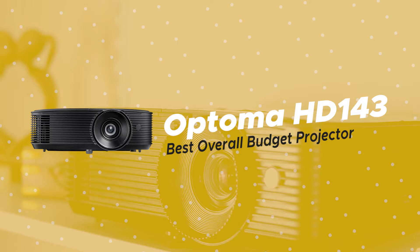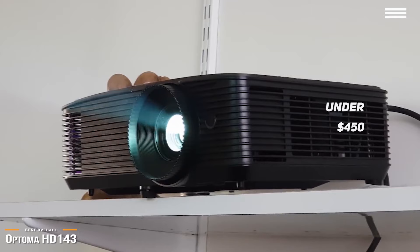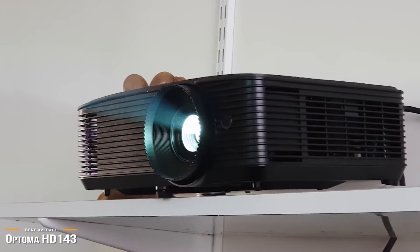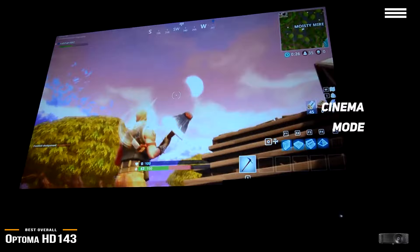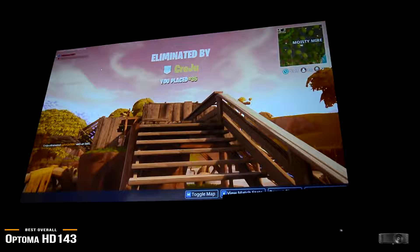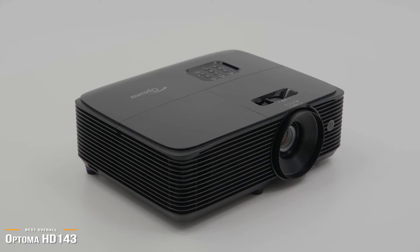Next up we have the Optima HD 143X, our pick for the best overall budget projector. If you have a bit more cash to put down, for under $450, the Optima HD 143X is one of the least expensive true high-definition projectors available that is designed for home entertainment and is also a passable gaming projector. The Optima's native 1080p resolution provides a nice, sharp, and clear image. You will be truly impressed by the cinema mode, where everything looks pretty true to color and is comparable to many of the more expensive 4K UHD DLP projectors on the market today. The 4K UHD projectors will have a sharper image of course, but the HD 143X is still sharp enough to hold its own and is perfect for those who aren't looking to venture into 4K just yet.